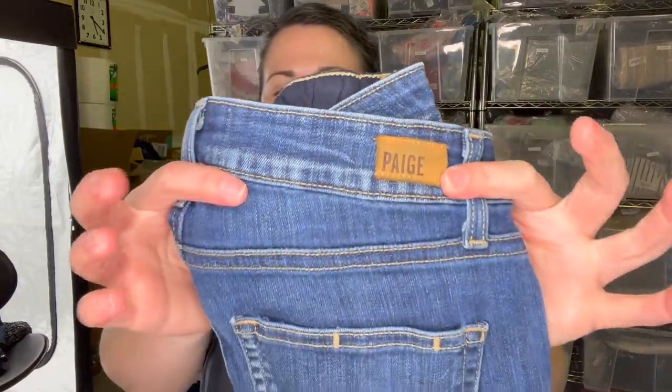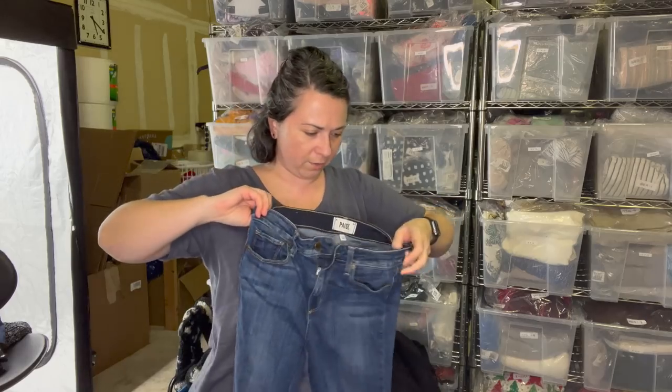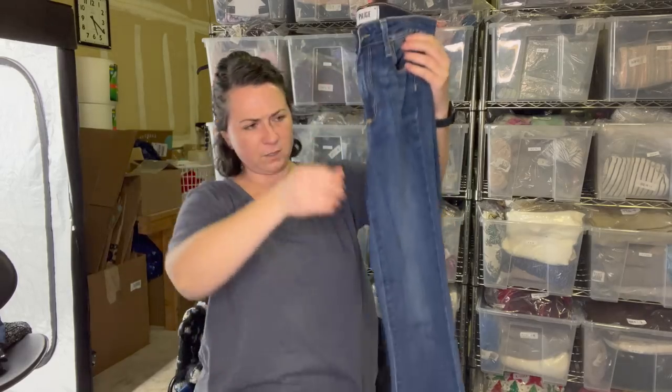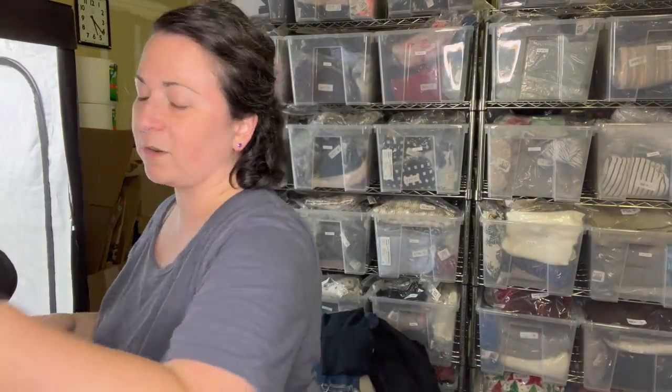Next I have a pair of Paige jeans, size 28 - the Hoxton Ankle. I'm fairly certain I own a pair of these myself. I love Paige jeans. If my certain friends saw this, they would make fun of me because they know I like Paige jeans.